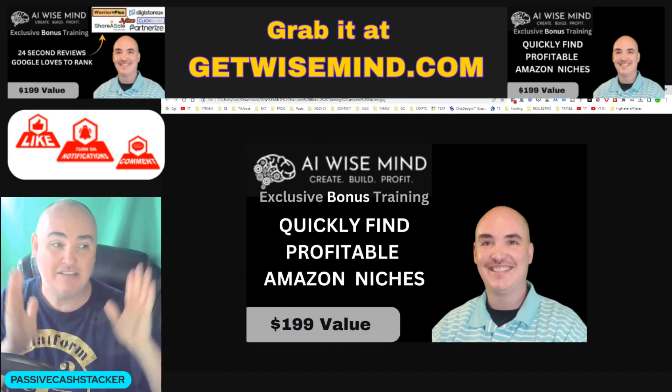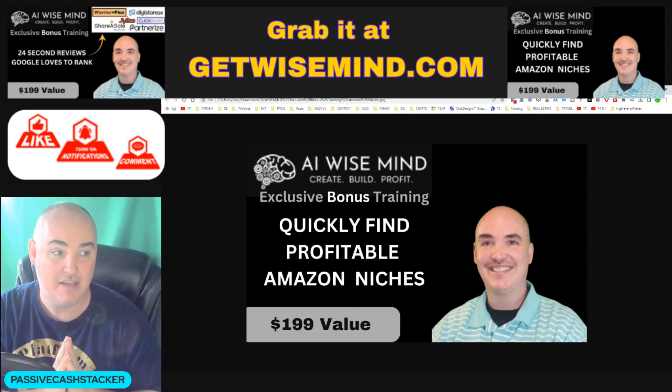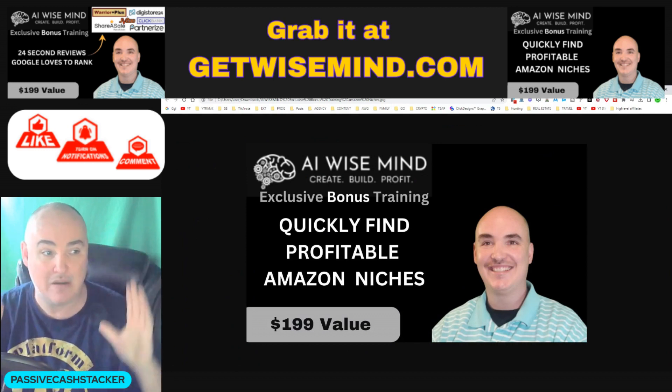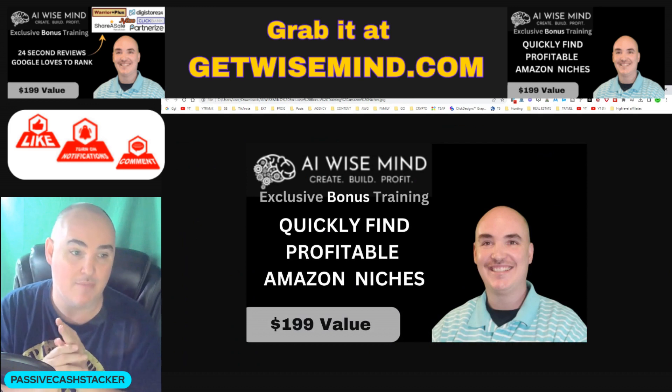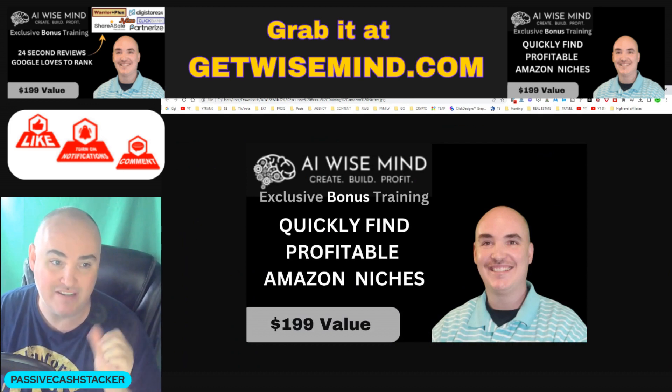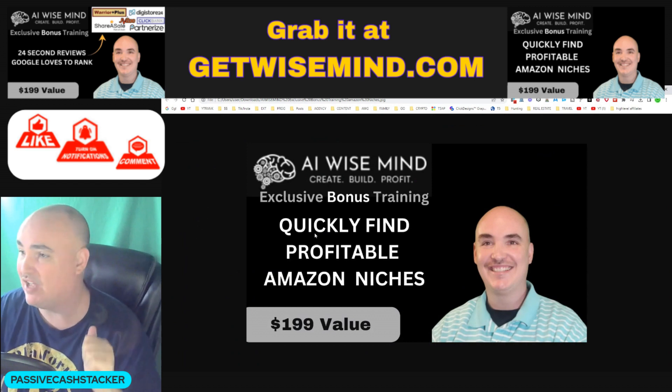A lot of people complain that Amazon doesn't have great commissions, but if you're selling higher ticket products in better niches, you're going to make more money. So I'm going to show you in this exclusive training, as my bonus, how to quickly find profitable Amazon niches.